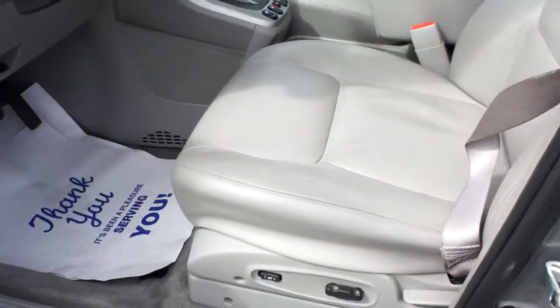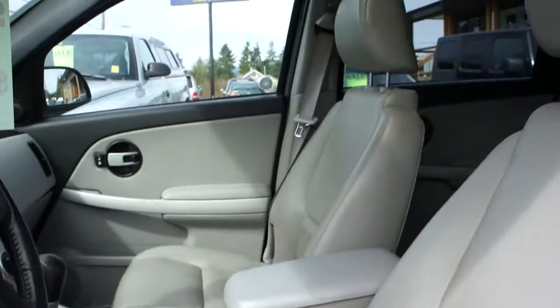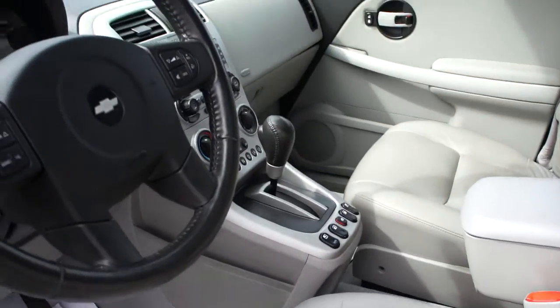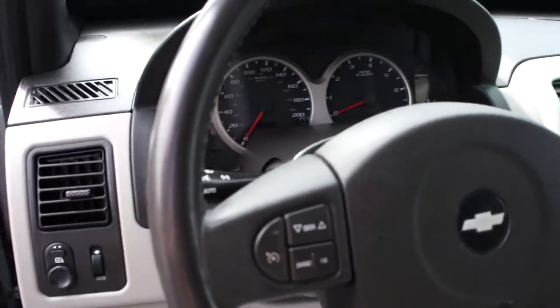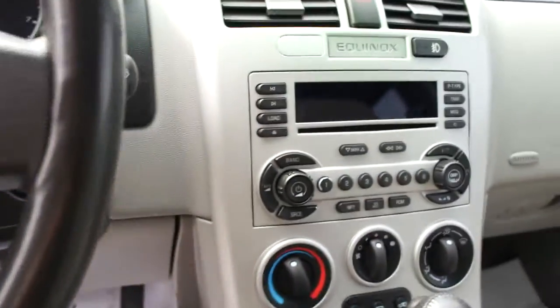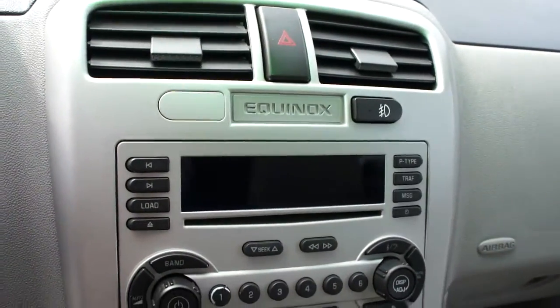It's fully loaded with power leather heated seats, power sunroof, automatic transmission with all the steering wheel controls — you can control the stereo by the steering wheel — and cruise control as well. Air conditioning, CD player.